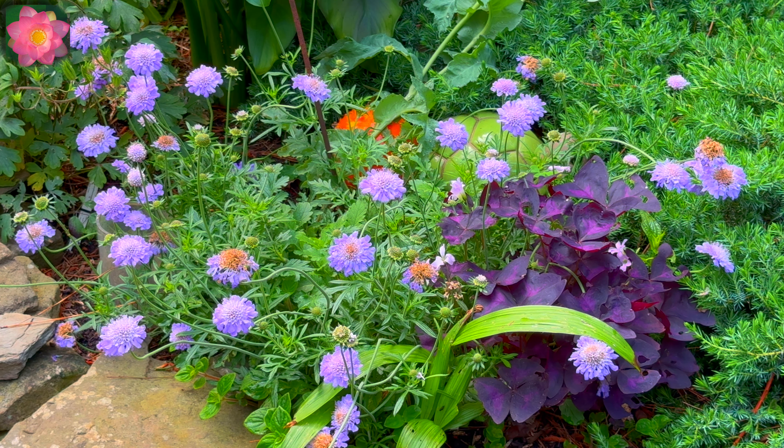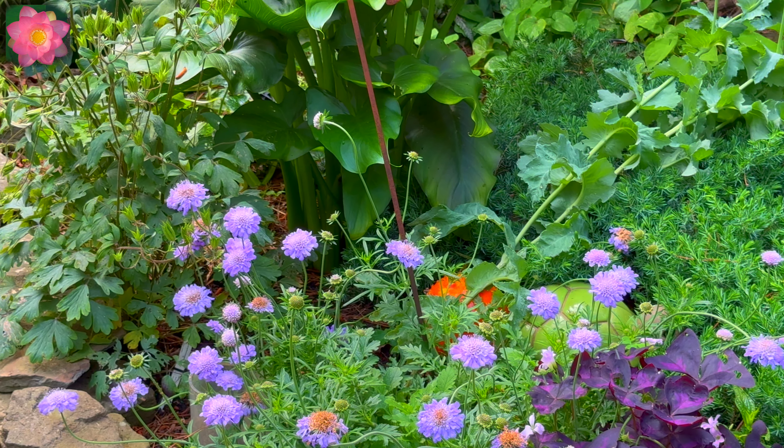The blue flower is a scabiosa, also known as a pin cushion flower. And I have some...